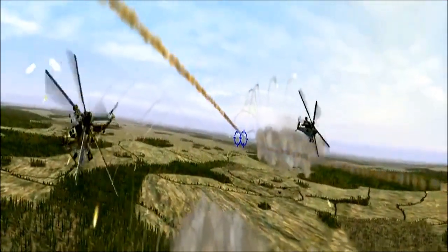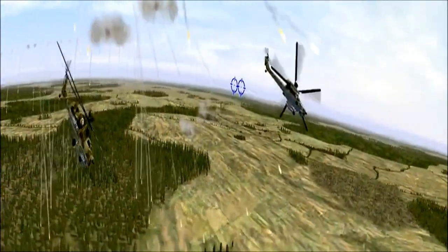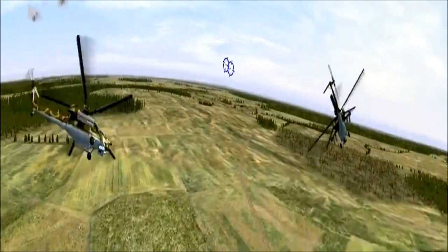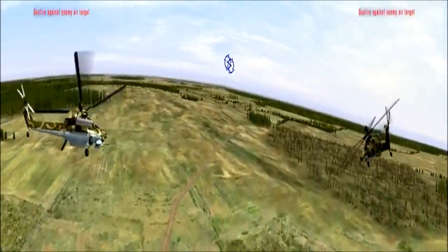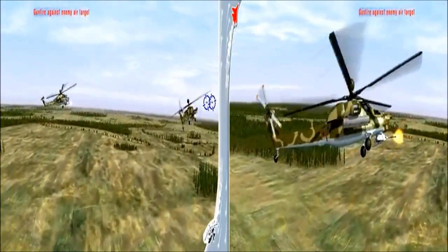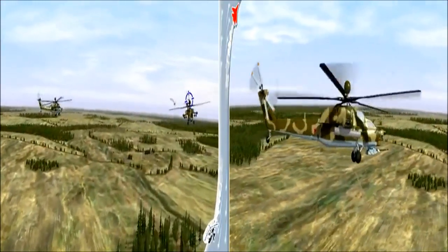The Mi-28NE helicopter has unique piloting characteristics. It was the first in the history of Russian helicopter building to perform the aerobatic maneuvers loop and roll. The Nighthunter can deliver high-precision attacks against various targets, thanks to its advanced weapons control system.